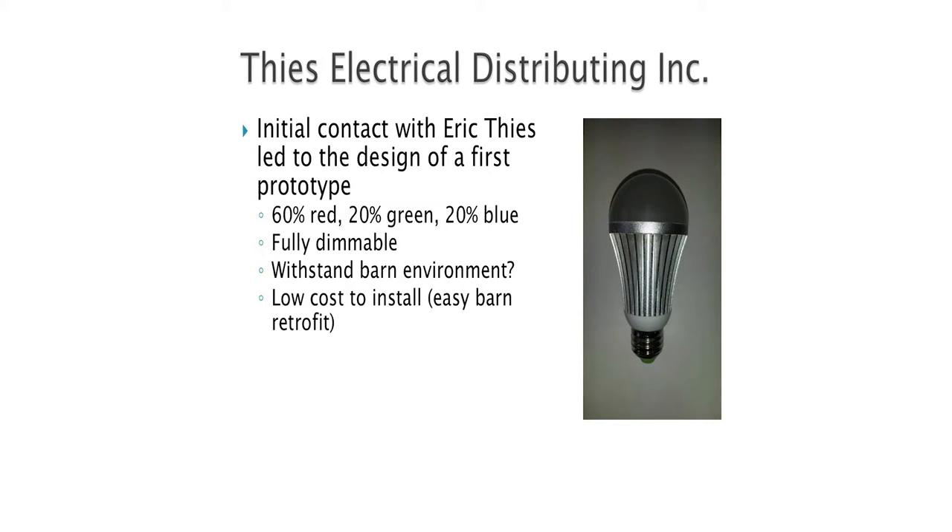This was the first prototype — a basic prototype, but we wanted to make it fully dimmable, which means we could bring it down to about 5% power without losing any of the output, and as well have a low cost to retrofit that bulb.